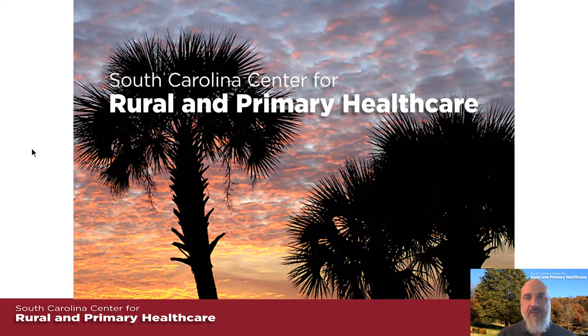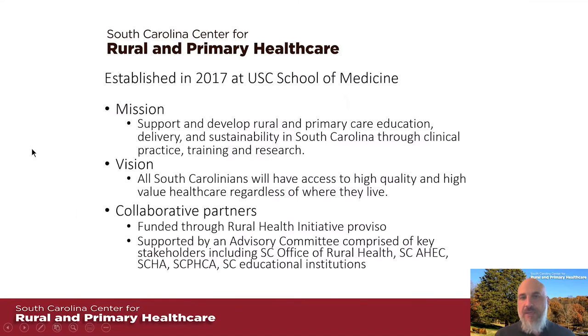We are the South Carolina Center for Rural and Primary Health Care. We were established in 2017 at the University of South Carolina School of Medicine through a legislative proviso through the state house. Basically, we're here to help support and develop primary care education, delivery, and sustainability through practice, training, and research — supporting rural primary health care in just about every way possible, through partners such as the South Carolina Office of Rural Health, AHEC, Hospital Association, Primary Care Association, and universities across the state.